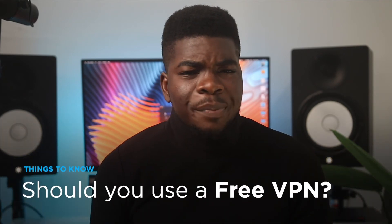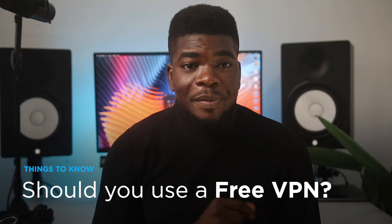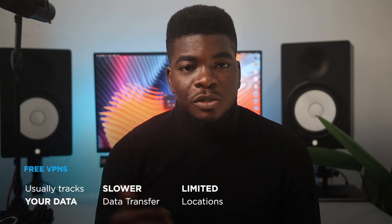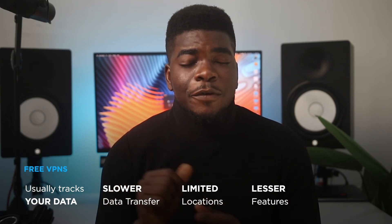Speaking of paying for a VPN — yes, it can be tempting to use a free VPN. After all, your IP address is changed, and isn't that what you want? Wrong. Free VPNs are somewhat notorious for tracking you or even selling your data. They slow down your speed and have limited features like limited locations, connections, and access to services you may need for your use case.